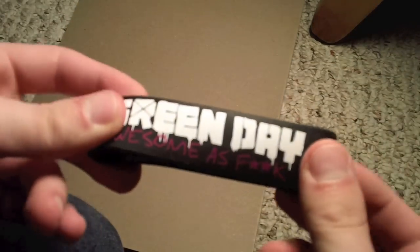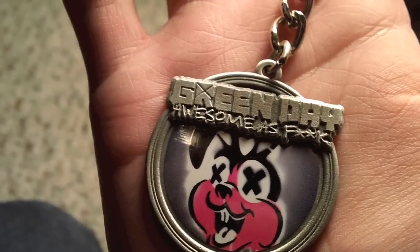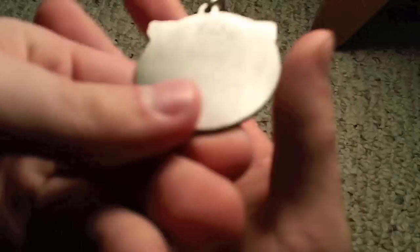Here's this picture. And then, once again, the Green Day wristband. And then here you have a keychain. There we go. That's the keychain. Back of it, it's nothing.